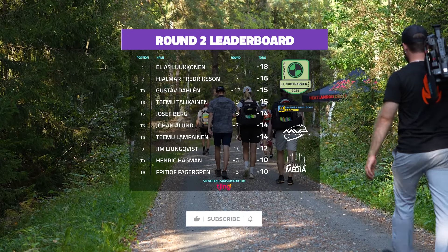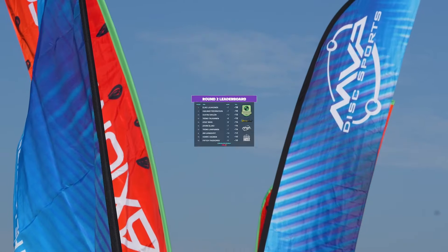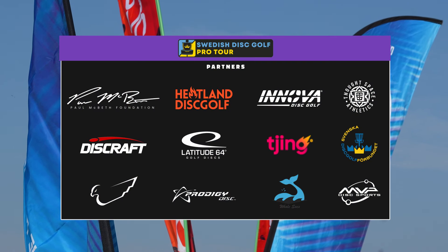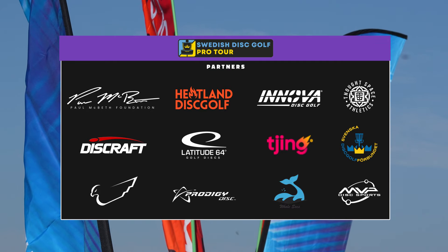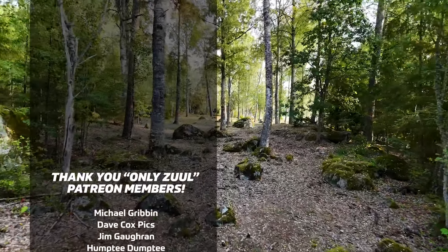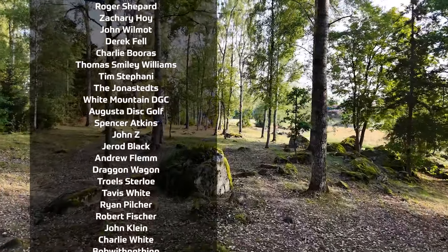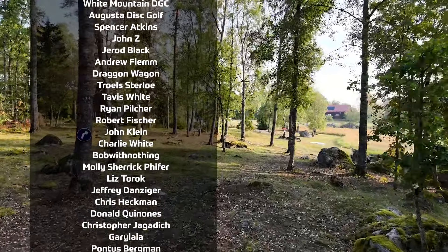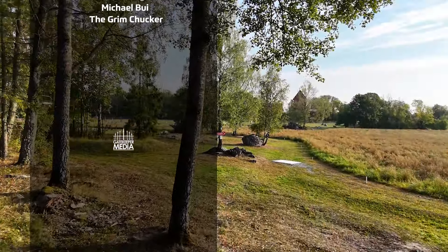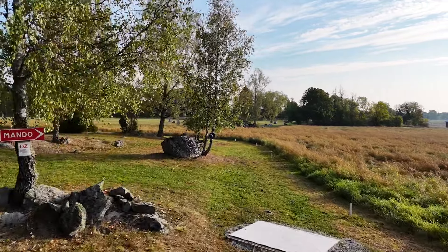Let's take a look — Gustav Dahle and Timu Tolkinen, minus 12 for Gustav Dahle on the day — crazy. Well, as always folks, special thanks to all the tour partners here for the Swedish Disc Golf Pro Tour. Very excited to give you the final round coverage, so stay tuned. Thank you to all of our Patreon supporters, and we will see you for round three of the Lundbyparken Open 2024 — the final regular series event for the Swedish Pro Tour stop number six.